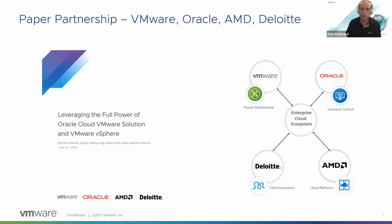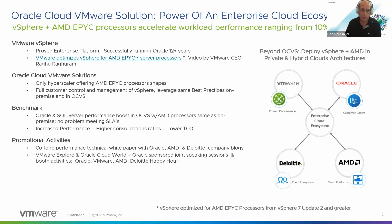I understand that you've been doing some Oracle work here recently with their OCVS and had some information to share with us. We just completed a pretty exciting project partnering with Oracle, AMD, and Deloitte — really four tech powerhouses. On the OCVS front, we have a great multi-cloud story and work with all of the major hyperscalers. But the challenge is how do you differentiate these solutions? We think Oracle OCVS has huge differentiation when it comes to enterprise workloads and performance, which is what we wanted to highlight. Our customers have been running Oracle successfully for well over 12 years.